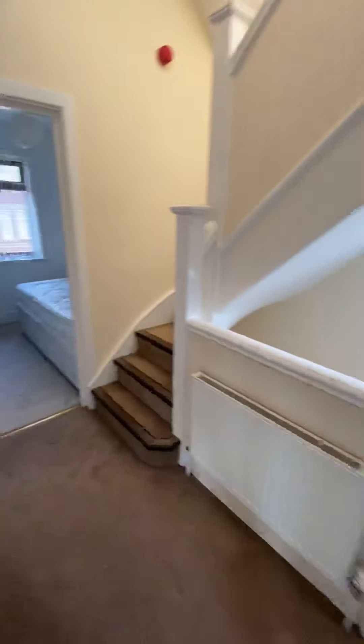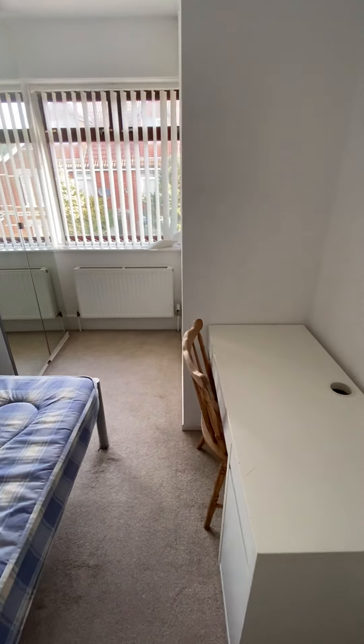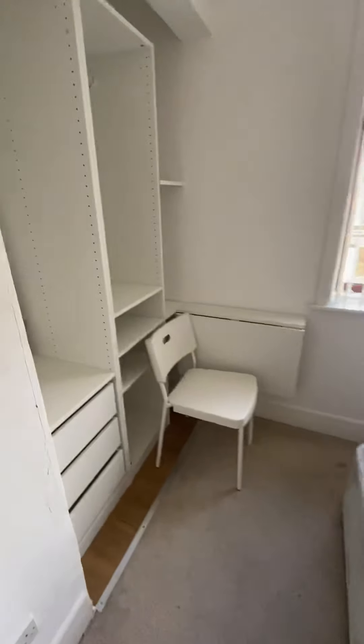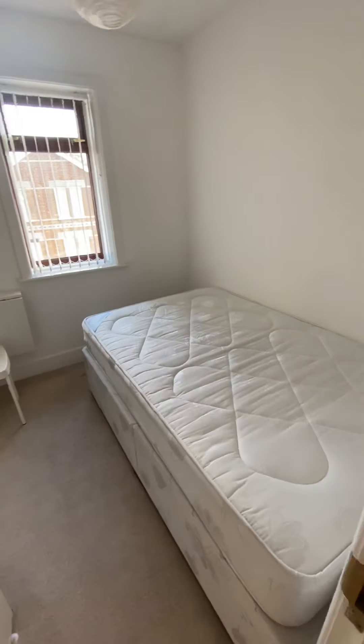Bedroom two — exactly the same as bedroom one, the same furniture. This feels nice and modern. Bedroom four has this built-in wardrobe space with a pull-out desk, plus your double bed.